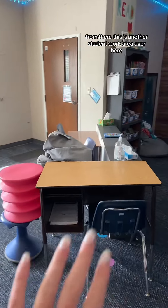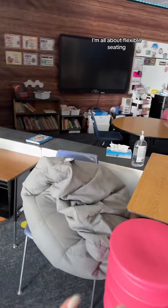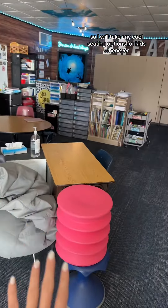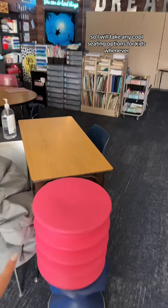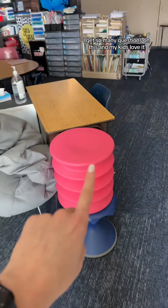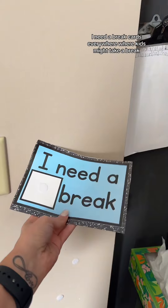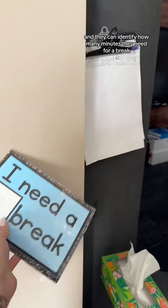This is another student work area. Here are some of our seats — I'm all about flexible seating, so I'll take any cool seating options whenever. This is my Ergo Ergo wobble seat. I get so many questions on this and my kids love it. I have that one and also a black one. I have another student work area here, and I have these little 'I need a break' cards everywhere near where kids might take a break, so they can identify how many minutes they need.